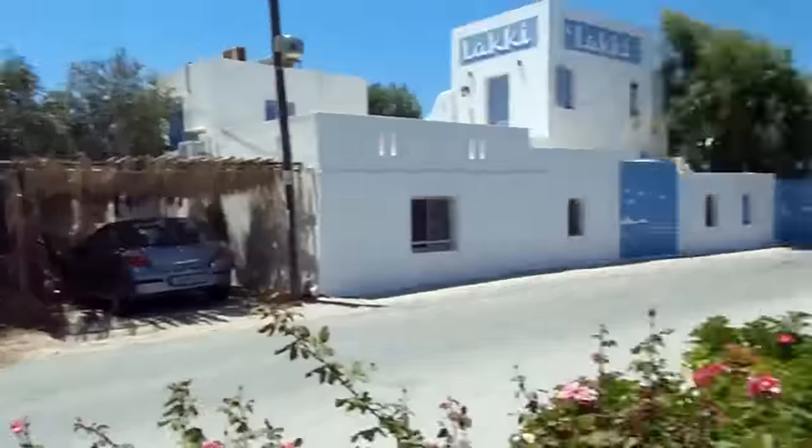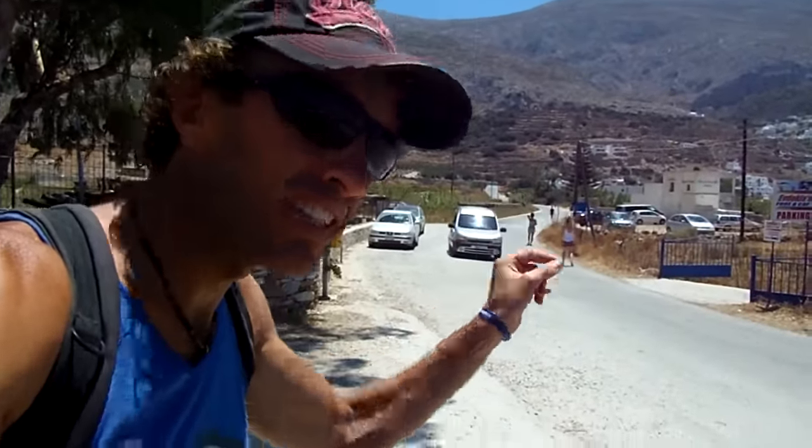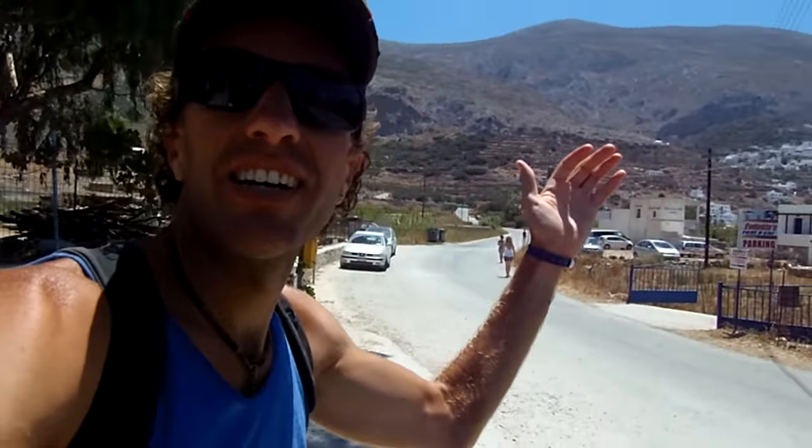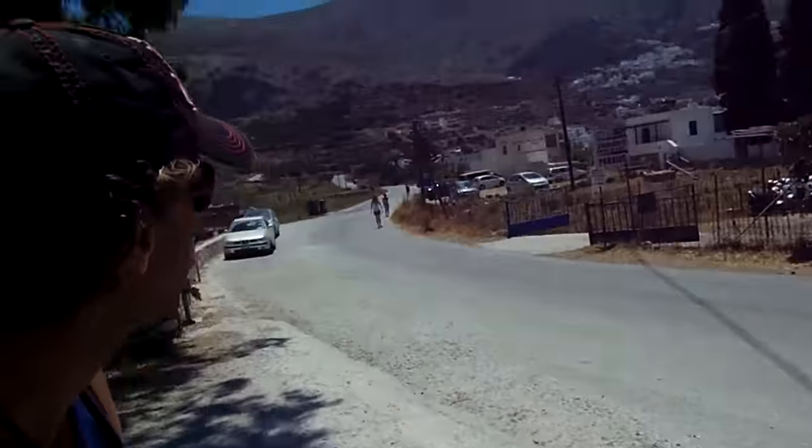Hey guys, how's it going? This is where I'm camping — Camping Eiali. Eiali is the name of the town here and the port where I arrived just yesterday. Another beautiful day here in Greece, on the bicycle, and just going to head out for another random bicycle exploring adventure here on the island of Amorgos.